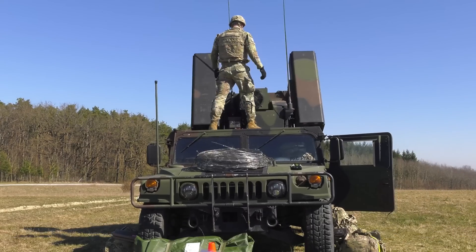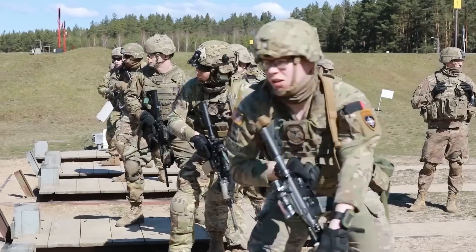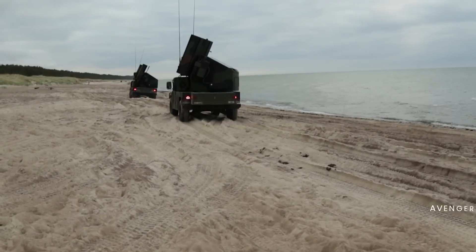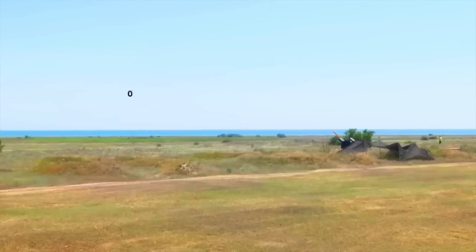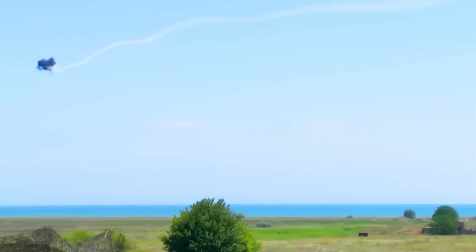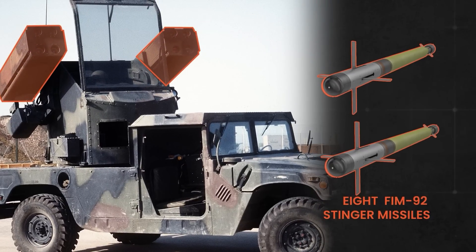The Avenger Air Defense System, manufactured by Boeing, has played a significant role in enhancing the air defense capabilities of the U.S. military, specifically serving both the Marine Corps and the Army. Powered by a Detroit Diesel V8 engine, the Avenger can reach speeds of up to 55 miles per hour, allowing for rapid mobility on the battlefield. With an operational range of 275 miles, the Avenger is designed to provide effective protection against various aerial threats. It is armed with eight FIM-92 Stinger missiles, enabling it to engage and neutralize enemy aircraft efficiently.